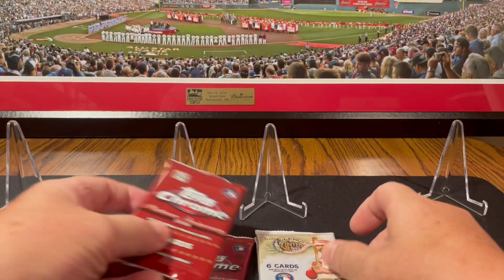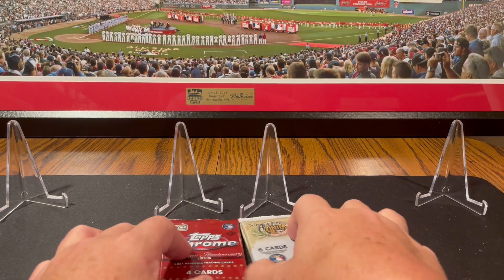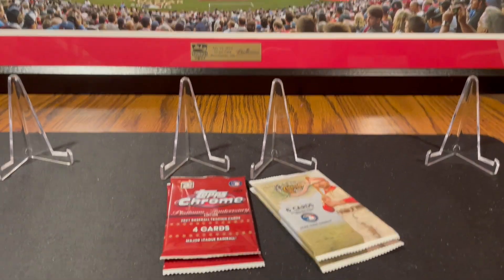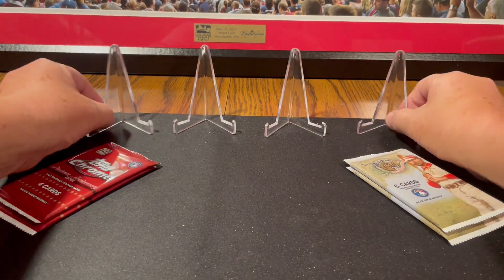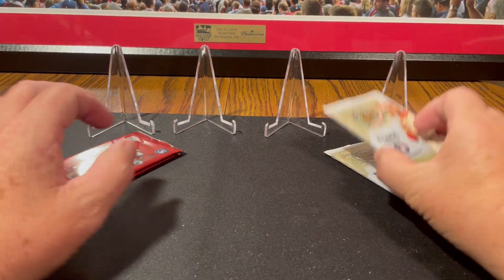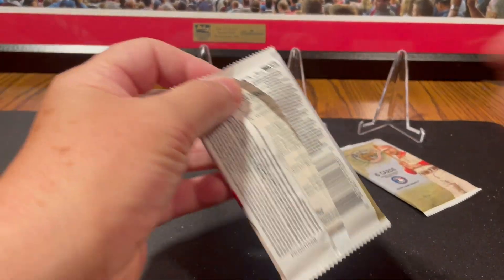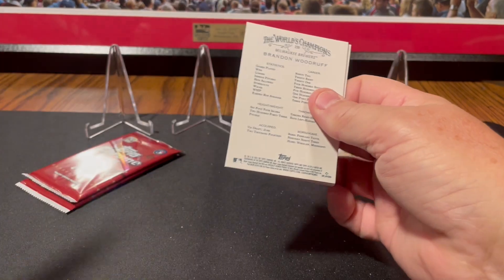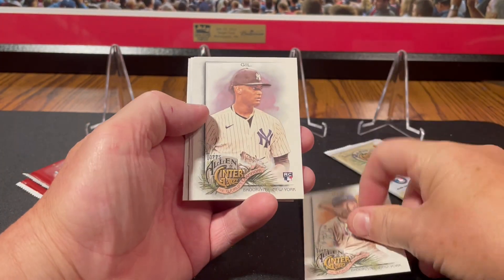Yeah, it doesn't surprise me. I bought three of these, and the first one I opened for a video, that's what I got. You can hit something decent out of the Allen & Ginter. I just opened a blaster break of this 2022 Allen & Ginter, so you can see why I would be bored with it.